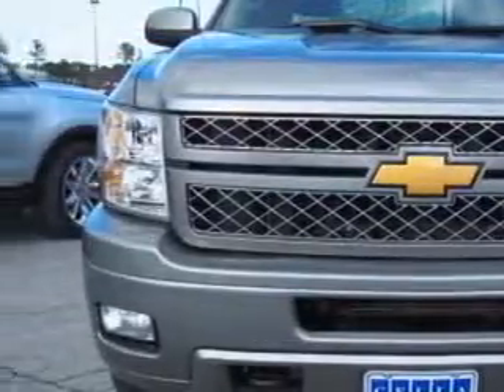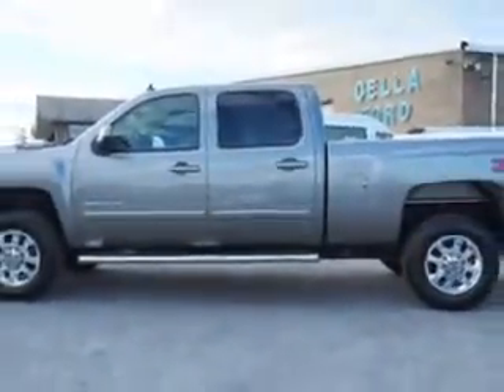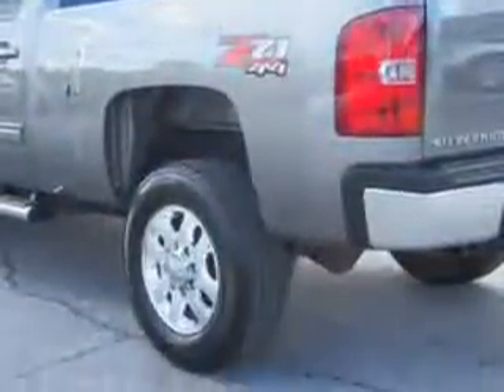Imagine driving this Greystone Metallic 2013 Chevrolet Silverado 2500 HD Crew Cab 4x4, equipped with an 8-cylinder engine and an automatic transmission.